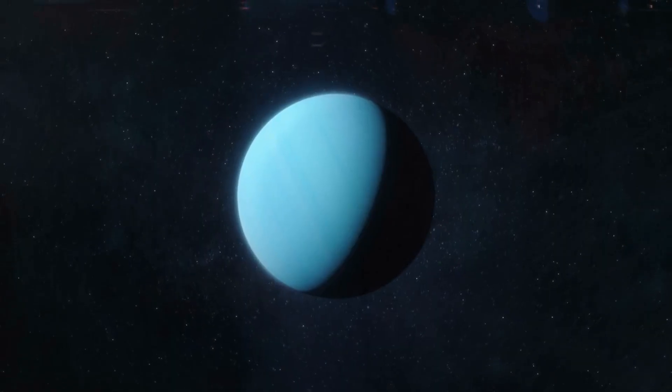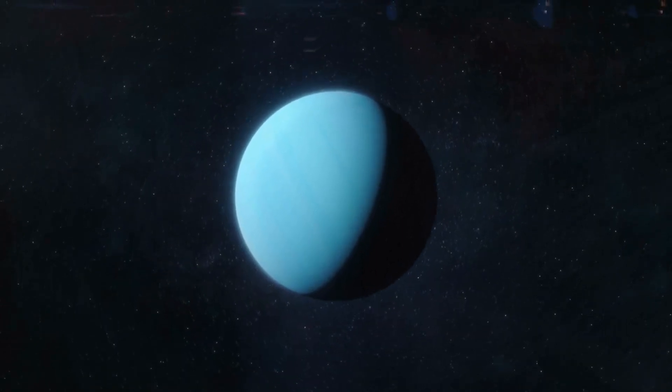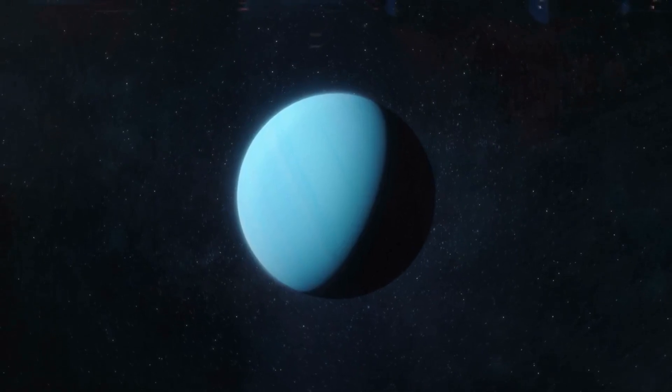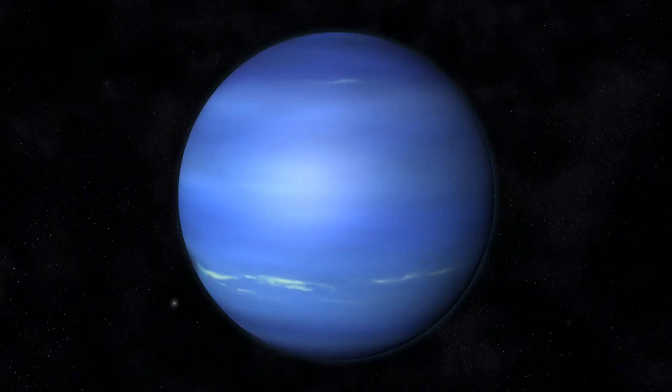The seventh planet is Uranus. Uranus is an interesting planet because it's tilted on its side, and it's also known for its blue-green color. The last planet is Neptune. Neptune is the third biggest planet in our solar system and it's also blue-green like Uranus.